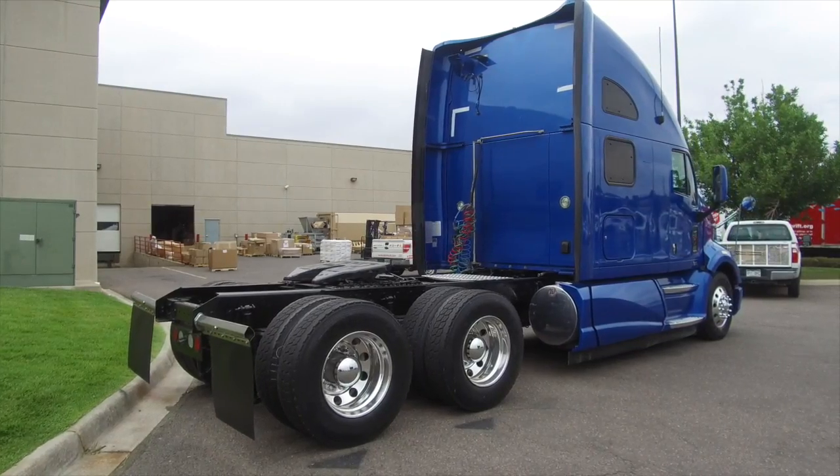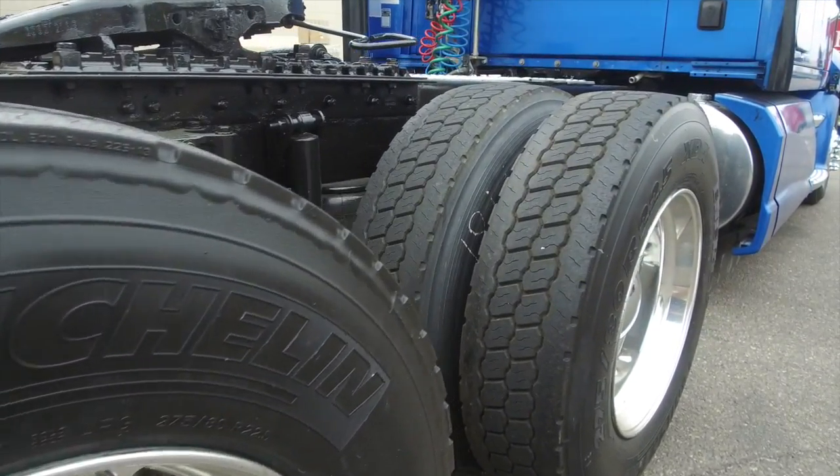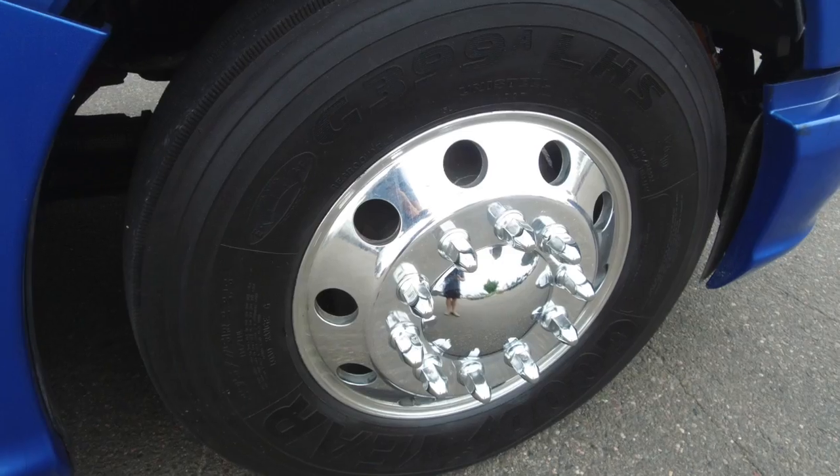The sleek blue paint job really makes this truck pop out on the road. You won't leave the lot without some nice tires — 225 Lowepros on the front and rear.